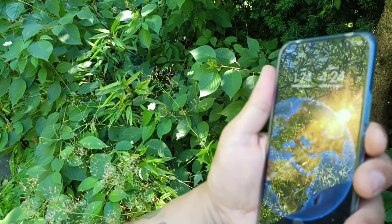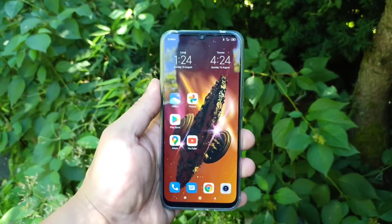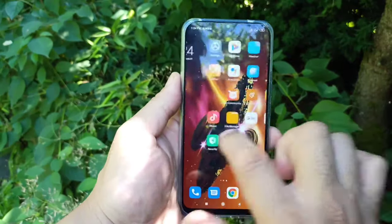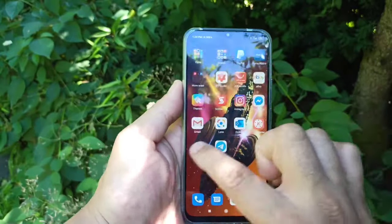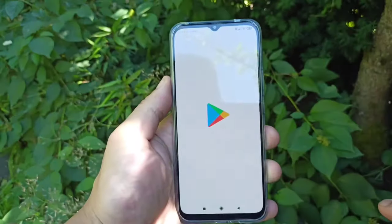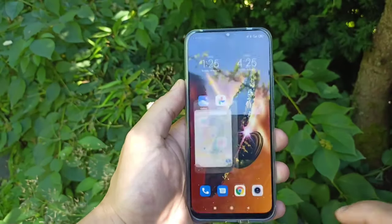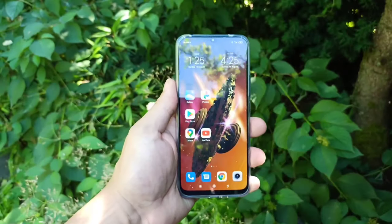Since this is a global version, it's multi-language and comes with full Google support. Look at how quick the UI is — no lag at all, responds so fast. Let's open the Play Store — boom, snap. Let's open Google Maps — boom, snap. Really fast, guys, and this is a 5G phone.